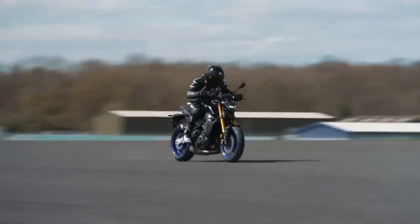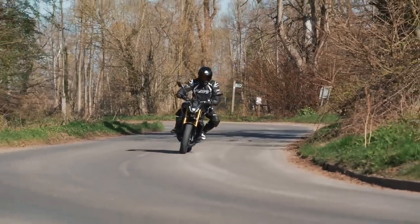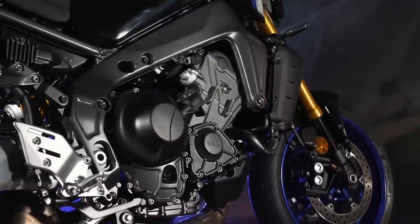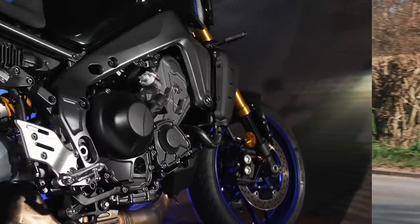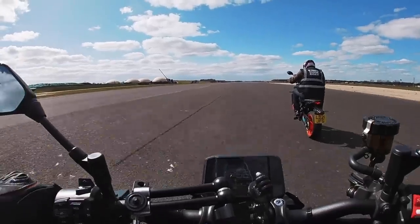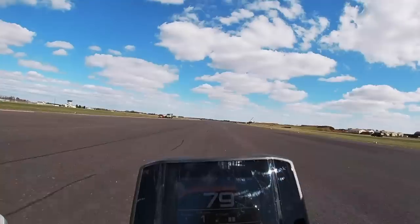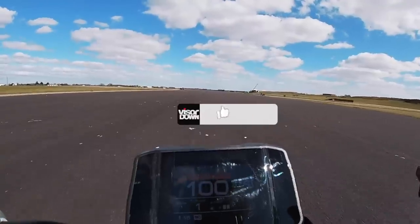I'm just going to go through the high-level specs of the engine first and foremost. This is the new 889cc CP3 motor — they've stretched out the stroke by three millimeters, giving it a 49cc increase in capacity over the old model. In real terms that means a boost in mid-range torque and top-end power: 119 PS claimed by Yamaha, and peak torque of 93 Newton metres.